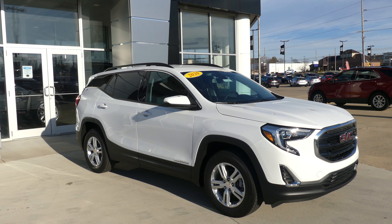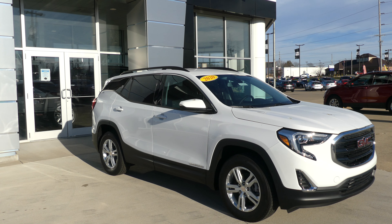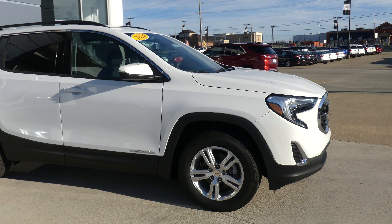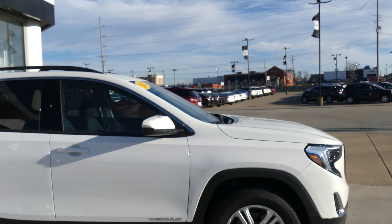Hello and welcome back to our Buick GMC online showroom. Today we're going to have a quick look at this 2020 GMC Terrain. The Terrain has 17-inch wheels, black trim and accents throughout the exterior of the vehicle.